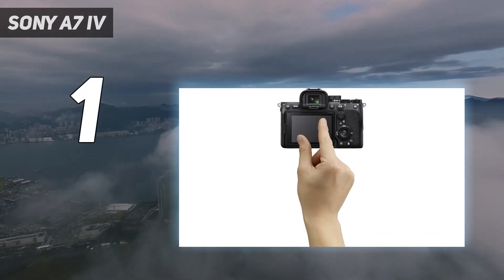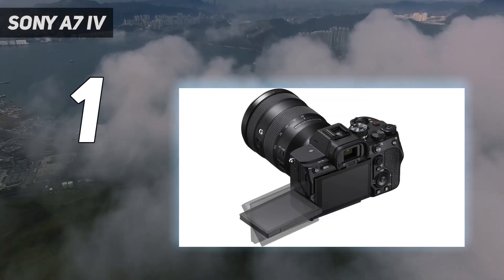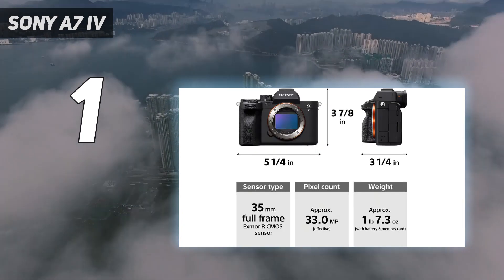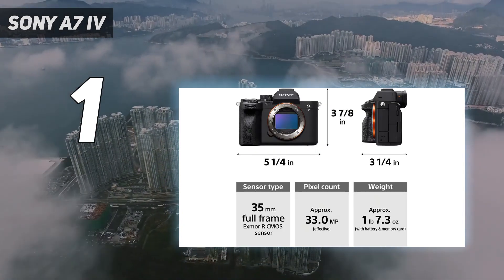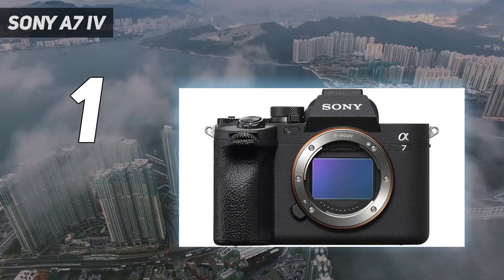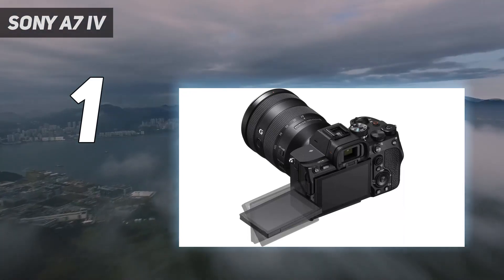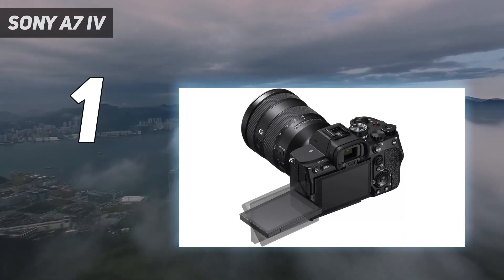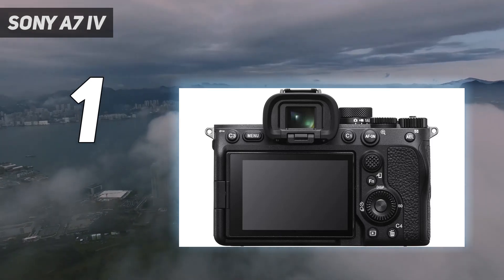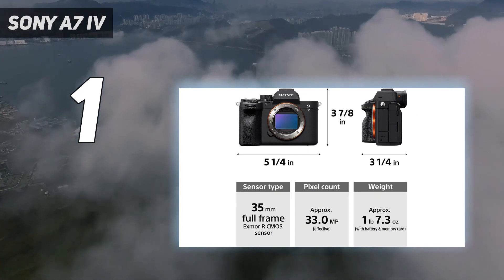Its buffer depth proved seemingly endless, meaning the camera can almost indefinitely maintain its maximum burst speeds when using a CFexpress card — swallowing nine frames per second for over a minute, or six to seven frames per second when continuously shooting RAW. The A7 IV's new 33MP full-frame sensor doesn't dramatically improve image quality over the A7 III, and the higher resolution also means fairly prevalent noise above ISO 6400, plus there's a heavy crop on 4K footage.